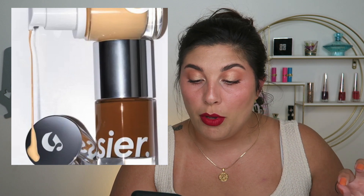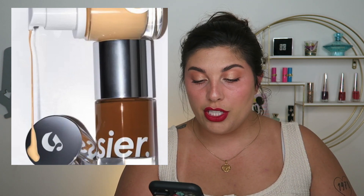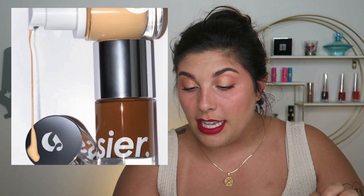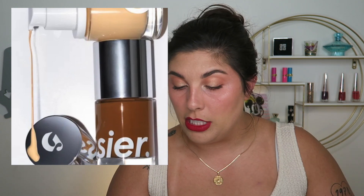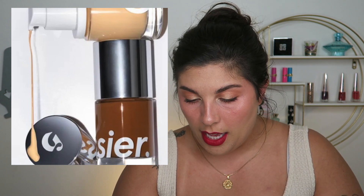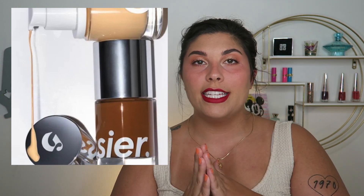Glossier is releasing a new Stretch Fluid Foundation — it's described as an 89% skincare base, a moisturizing gel-cream emulsion featuring plant-derived squalene and glycerin to nourish the skin's moisture barrier, available in 32 shades across seven shade categories and five undertone groups for $34. Their Stretch Balm Concealer has also expanded to 32 shades. $34 is not bad for a foundation, though it will depend on your skin type.